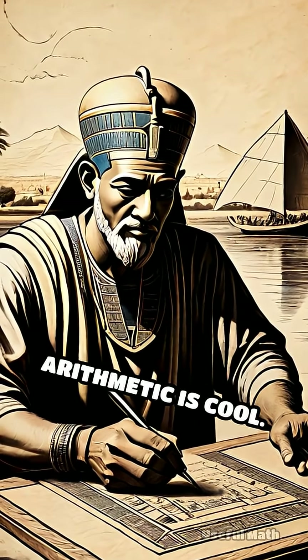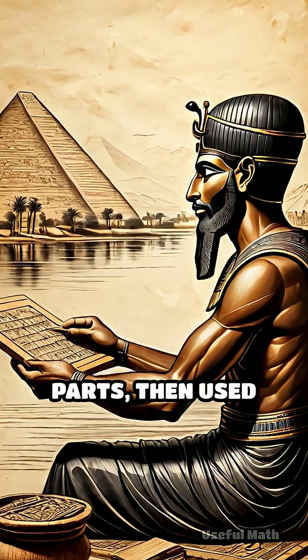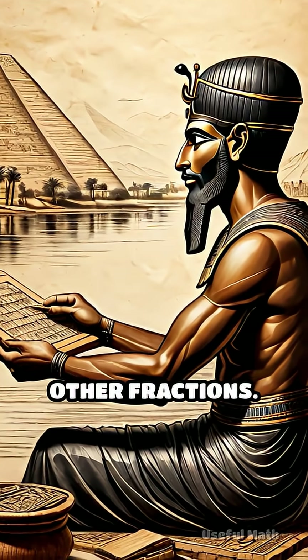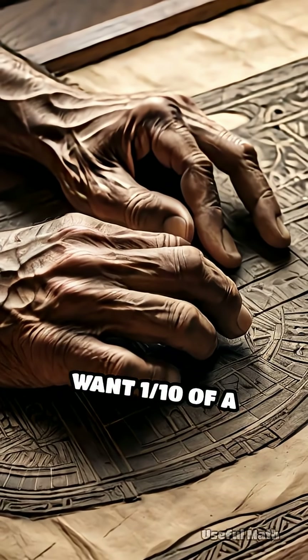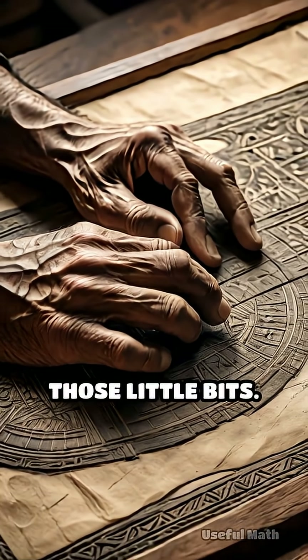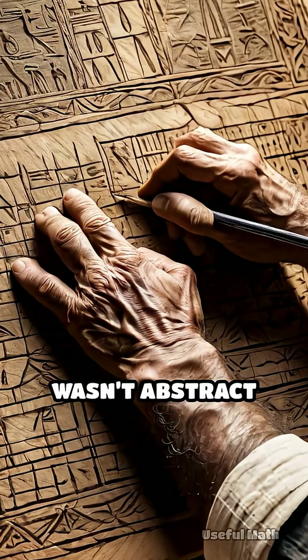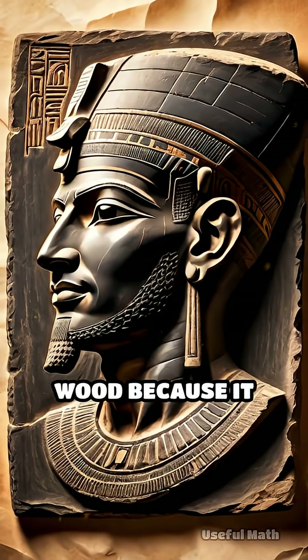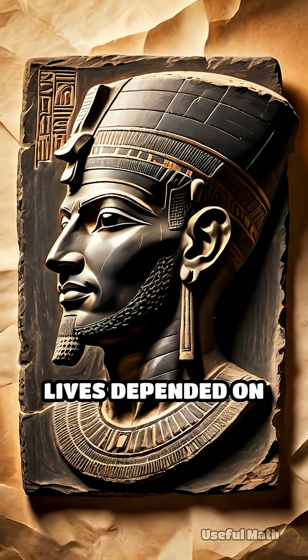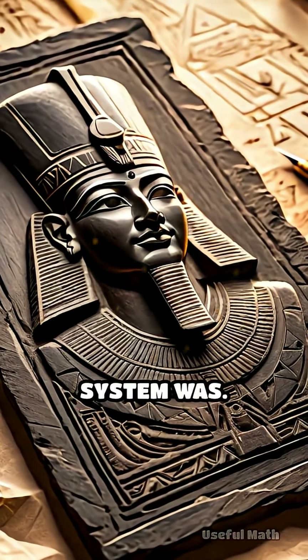The arithmetic is cool. They divided the Hekat into 64 equal parts, then used these as building blocks to create other fractions. Want one-tenth of a Hekat? That's 6 plus 24 plus 2 of those little bits. It's precise, and it's all done using unit fractions. This wasn't abstract math — it was carved into wood because it mattered, because lives depended on correct calculations. And it shows just how advanced their number system was.